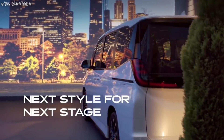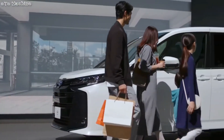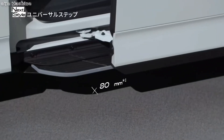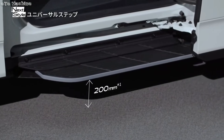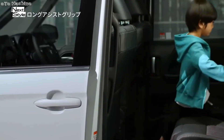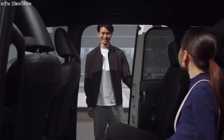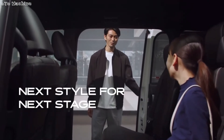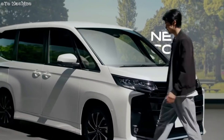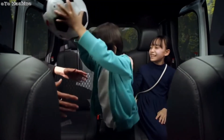The Toyota Voxy and Noah would adopt the TNGA platform when moving to their fourth generation. The next-gen models could measure 4,695 mm in length, 1,730 mm in width — an increment of 35 mm — and 1,895 mm in height — an increment of 70 mm — as per a report by bestcarweb.jp published on November 19, 2021. A newly developed 1.8-liter hybrid engine will be available in the all-new model, and a 4WD drivetrain layout option will be available in the hybrid variant.